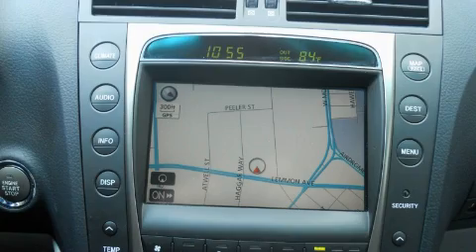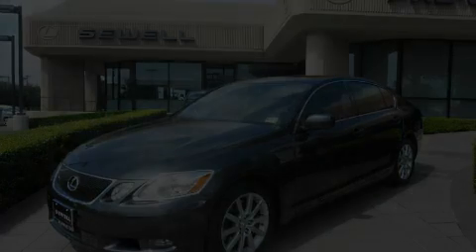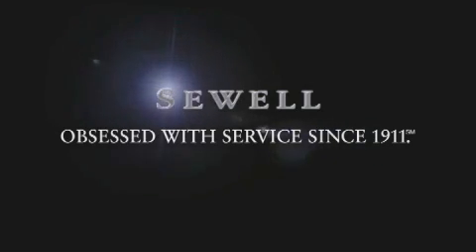Please call today to reserve this vehicle for a test drive. Now that you've seen the car of your dreams, come see the dealer of your dreams, Sewell — service, sales, and efficiency so obsessive, you'll want to pinch yourself.